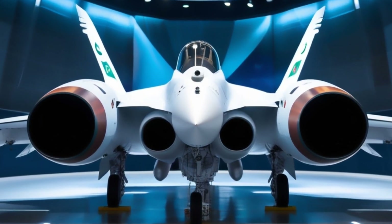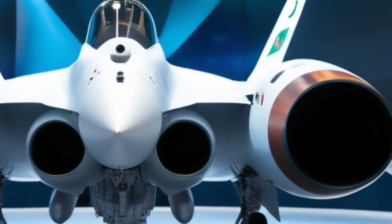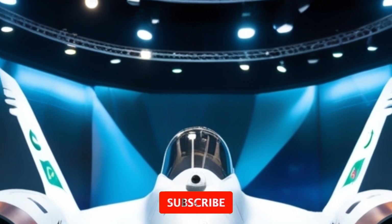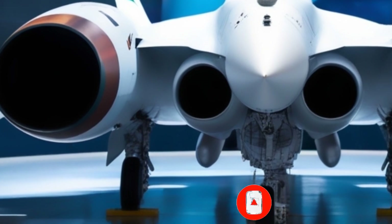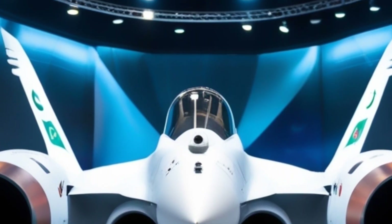Powered by a single Klimov RD-93 turbofan engine, the aircraft can reach speeds of Mach 1.6 and soar up to 55,000 feet. It's not just fast — it's flexible. Designed for both air-to-air and air-to-ground missions, it offers a wide range of weapon compatibility, including Chinese PL-5 and PL-12 missiles, smart bombs, and anti-ship missiles. It's a true multirole warrior.